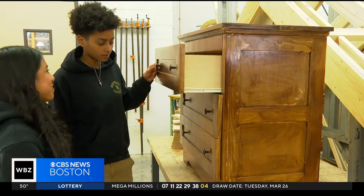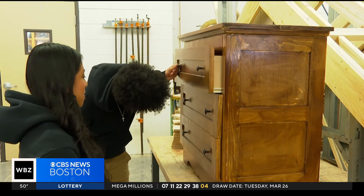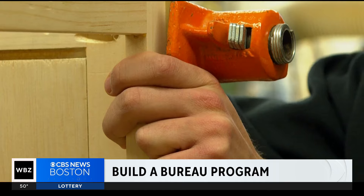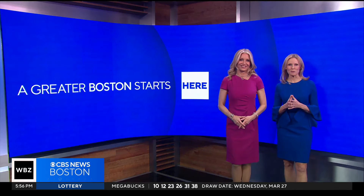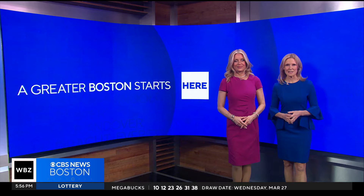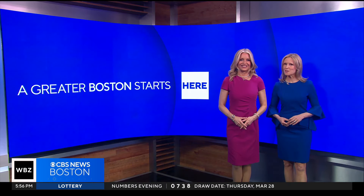Greater Boston starts with giving everyone a chance to feel at home, and that's exactly what some students at a local vocational school are doing. Some talented carpentry students are honing their craft while helping kids who've experienced homelessness. WBZ's Katrina Kincaid shows us how.